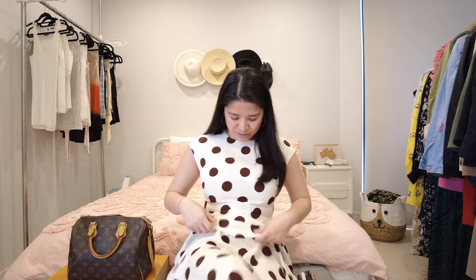Hello, welcome to The Travelling Marketer, my name is Marielle. If you are looking to buy a Speedy 25 Bandoulière, make sure that you keep watching.